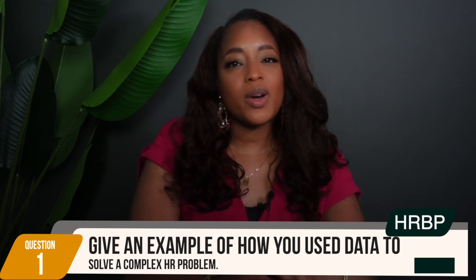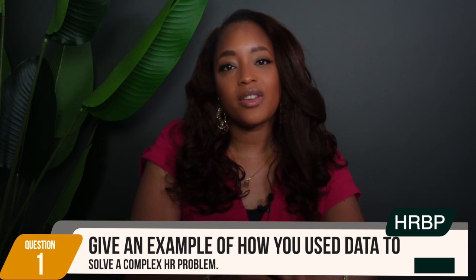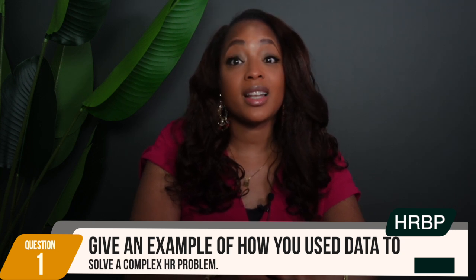The first question is: give an example of how you use data to solve a complex HR problem. This question assesses your ability to leverage data to address and solve HR challenges. Interviewers want to see your analytical skills and how you translate data insights into actionable strategies.